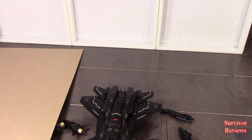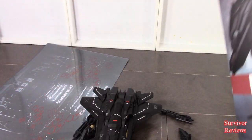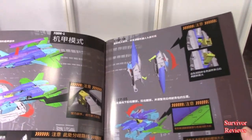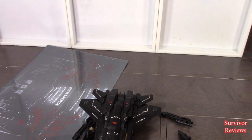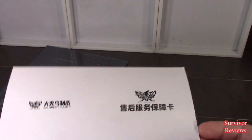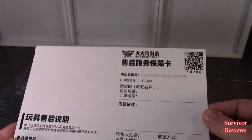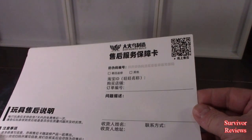Then we get the instruction sheets, which have wonderfully colored pictures. Then we get this thing, and I'm not sure exactly what this is, mostly because I don't speak Chinese, but we'll figure it out.